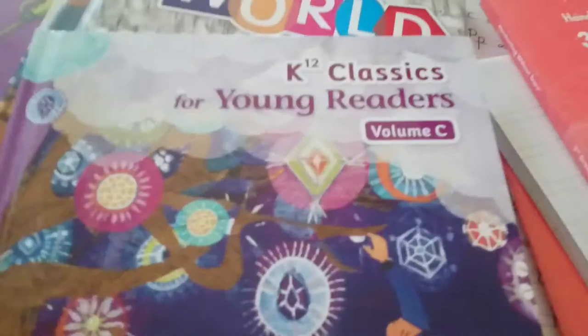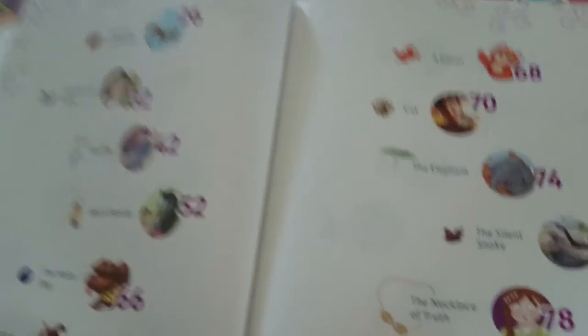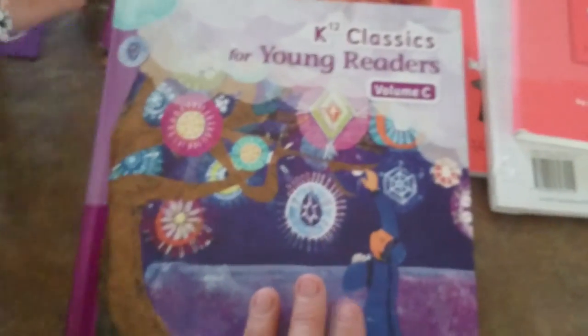Now we have the Young Classic Readers Volume C — we have Volume A for Isaiah in our kindergarten class. There are all kinds of stories in here, quite a few different ones, and that's going to correlate with your language arts. This book is actually divided into two: the front part is writing skills, and the back part is literature and comprehension. You do literature and comprehension, then flip to the back of the book and do a lesson in writing skills. So that is all of the language arts.